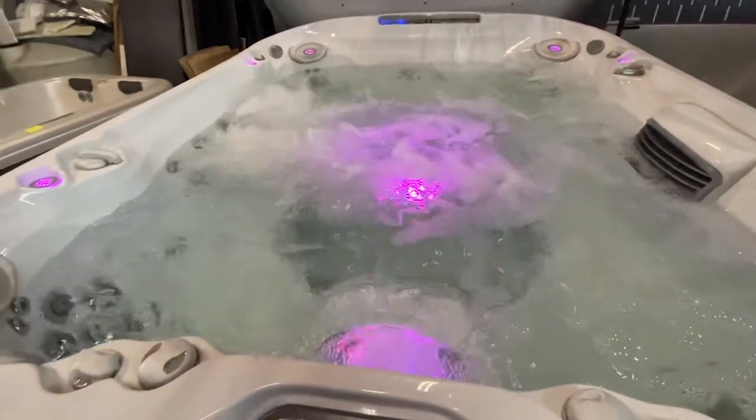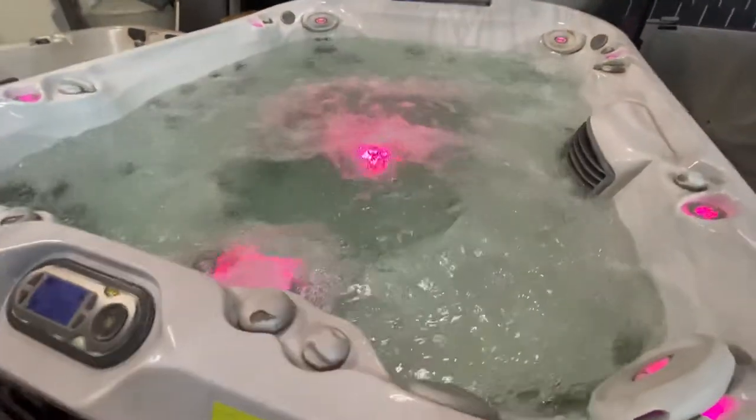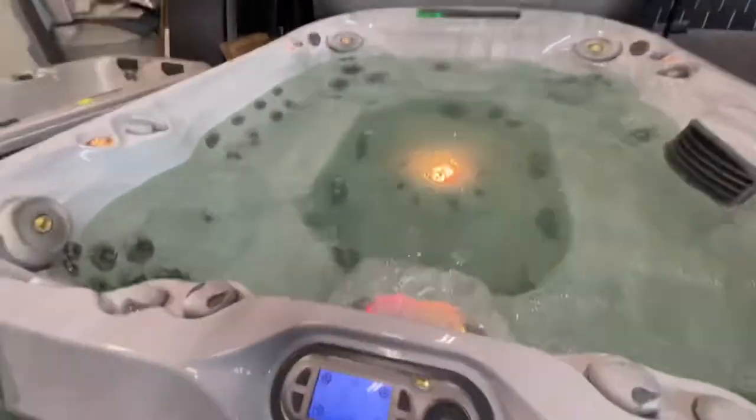If you're looking for a big oversized hot tub, this is a great deal for you. Seating all the way around, big bench open seating, foot jets in the bottom, and great lighting.